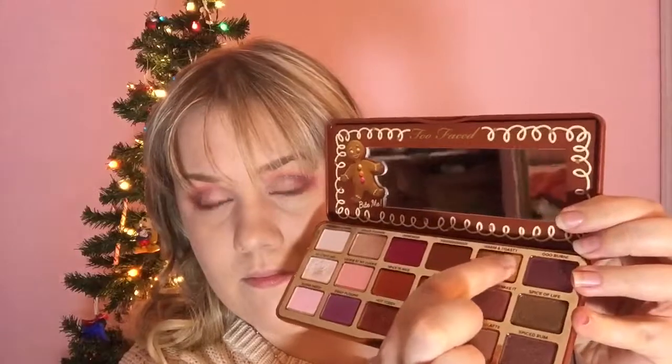Using my finger, I am taking the gold color called Warm and Toasty and I'm applying it to the center of my lids, working my way out towards the outer corners.